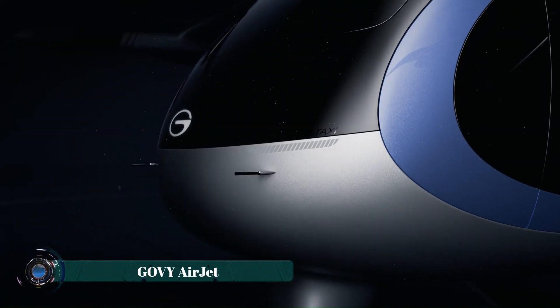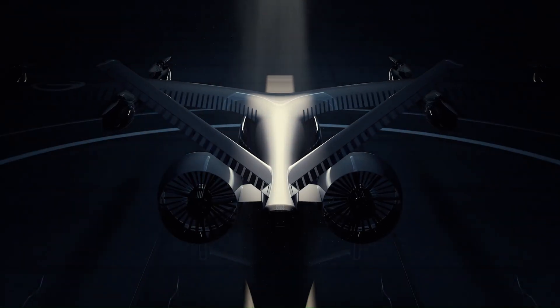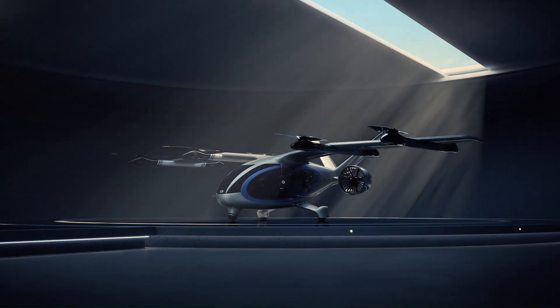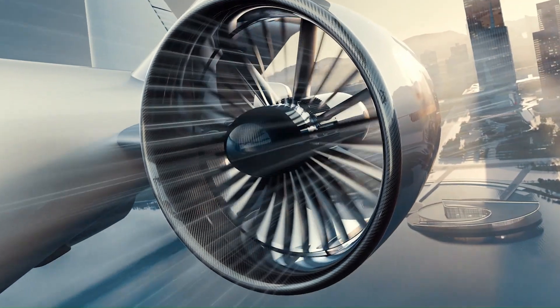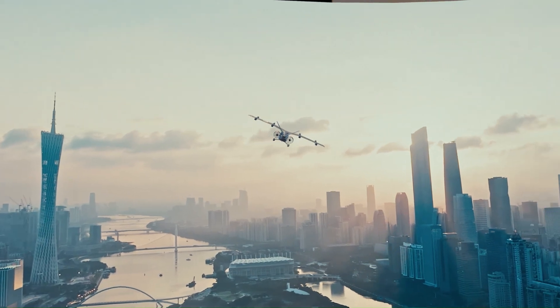The Govee Airjet is a cutting-edge personal aircraft designed to redefine modern air mobility. Combining sleek aesthetics with advanced aerodynamics, the Airjet offers a luxurious and efficient flying experience for individuals or small groups. Equipped with state-of-the-art propulsion systems and smart navigation technology, it ensures smooth and safe flights across varying distances.